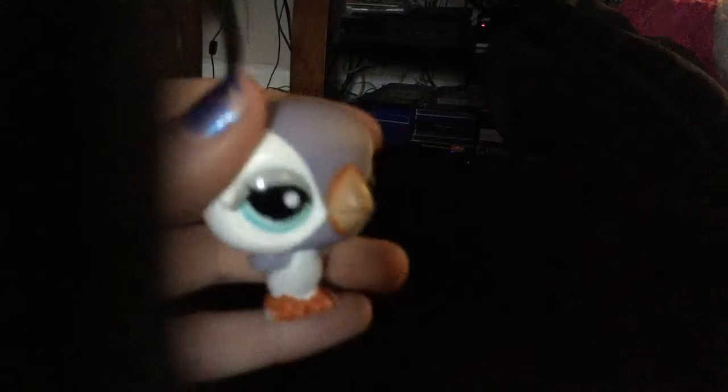I got this puffin. She is real, she's really cute — she looks like she's mad or something. She has a hole, and she is real, and she has the LPS sign.